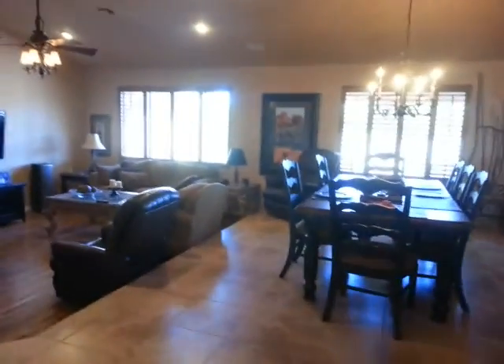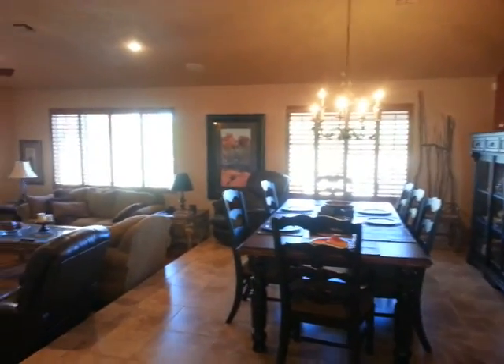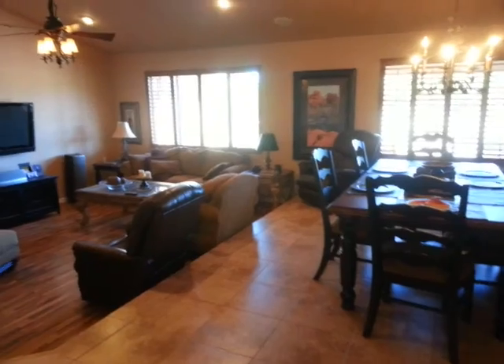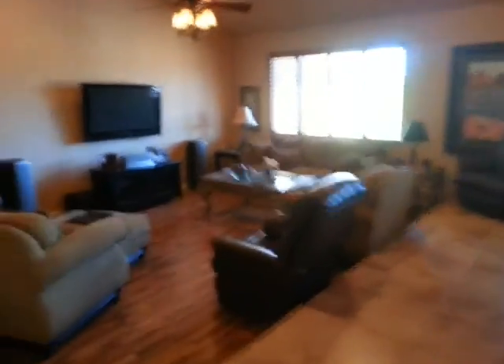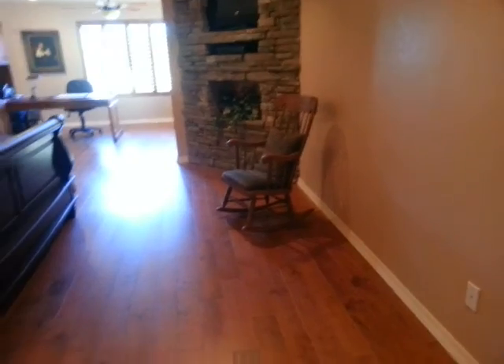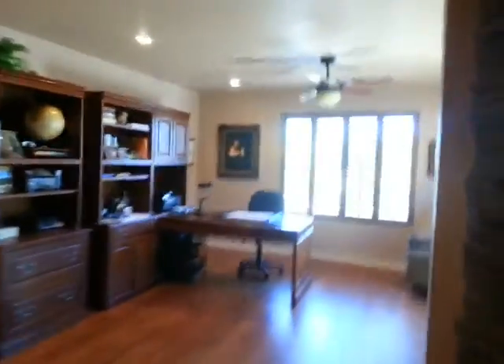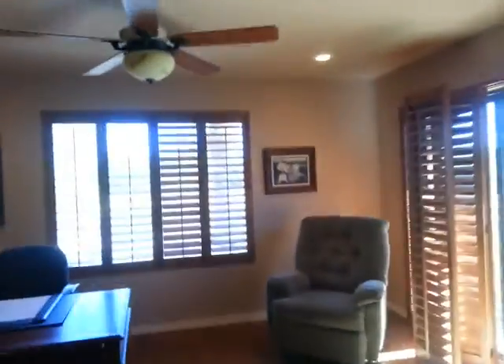I'll take you to the left side of the house first. It does have vaulted ceilings and a couple step-downs to the living room. There's laminate wood flooring in the master. All the windows have shutters.